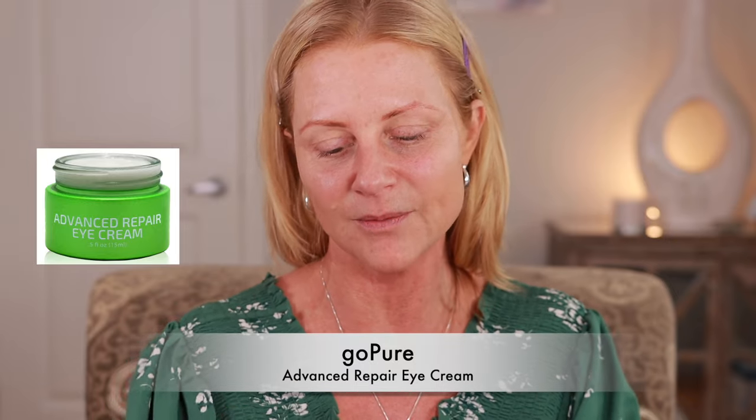I don't have eye cream on though, so I am going to use the Advanced Repair Eye Cream from GoPure. I like this because it's nice and light. I don't want to put anything heavy under there right before makeup. If you have a richer moisturizer that you want to use under your eye, make sure to do it at nighttime unless you're not a makeup wearer. I want a slip to my skin.